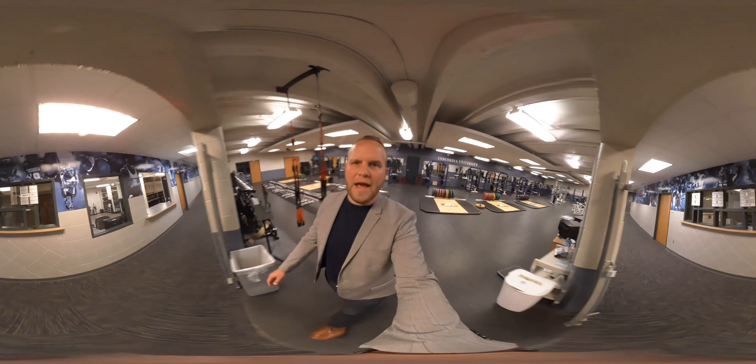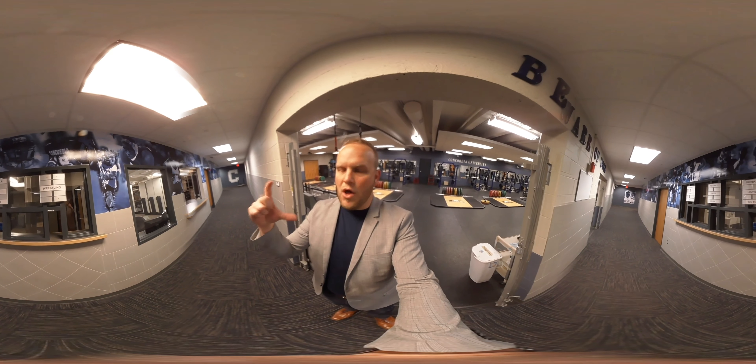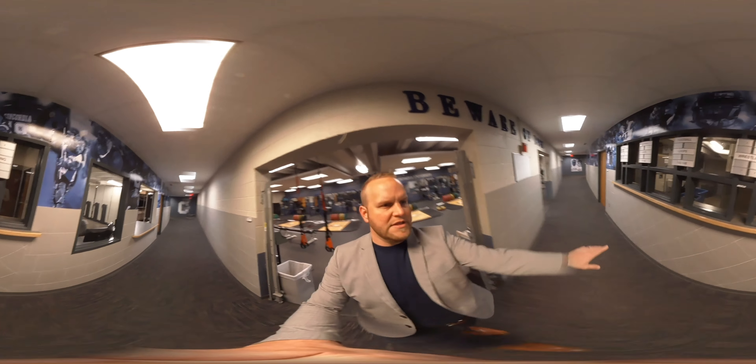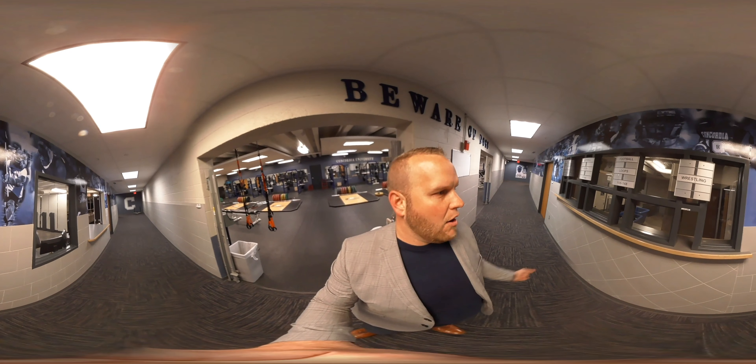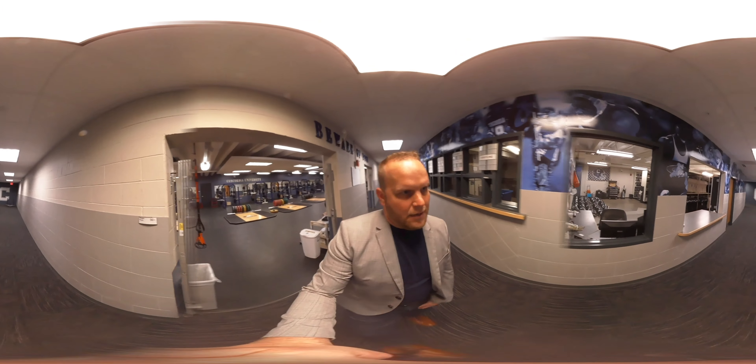When you get done working out you'll have a laundry loop, and you put that loop through one of these slots here. Our laundry staff will have it washed and dried for you for your next practice or workout.